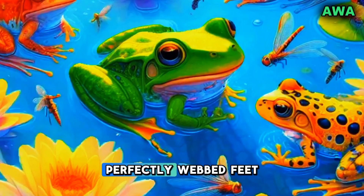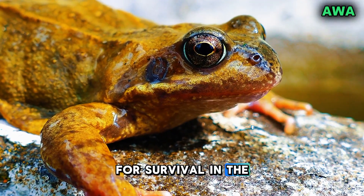Welcome to Animal Wild Adventures. Ever wondered why frogs have those perfectly webbed feet? What makes them essential for survival in the wild?